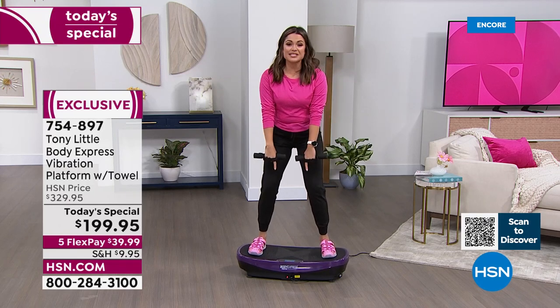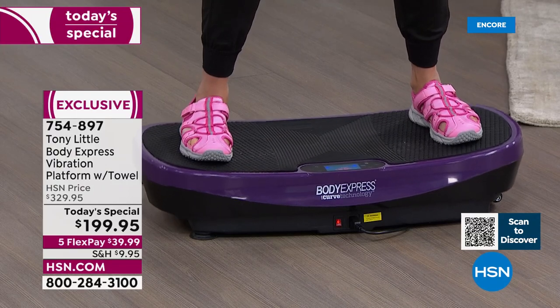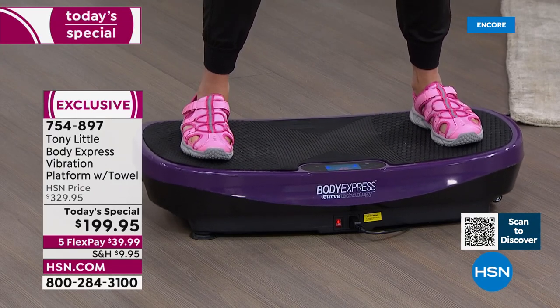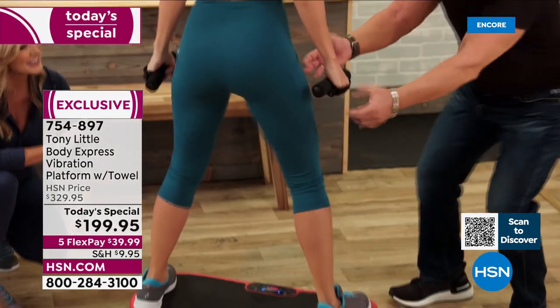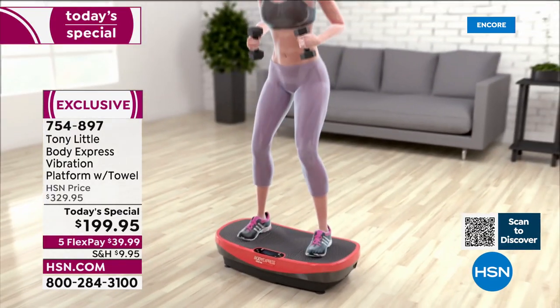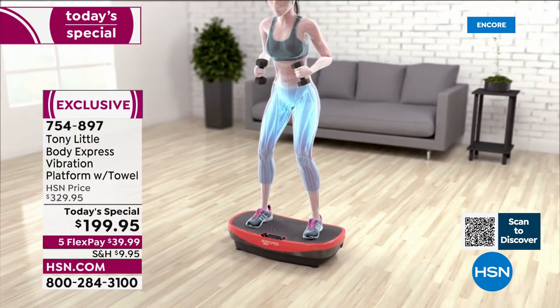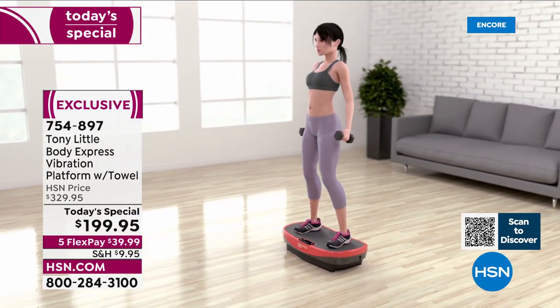Right out the gate, purple is the front runner — you guys are loving the purple. To Tony's point, 330 pound weight capacity. It has wheels on the bottom so when you're done you pick it up and roll it away anywhere — you can tuck it under a couch or a bed, leave it out, have it by the TV. Sit on your couch, put your feet on this thing, turn it on and just start engaging those muscles and start to see and feel that difference.